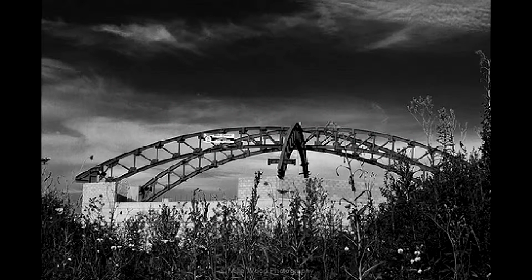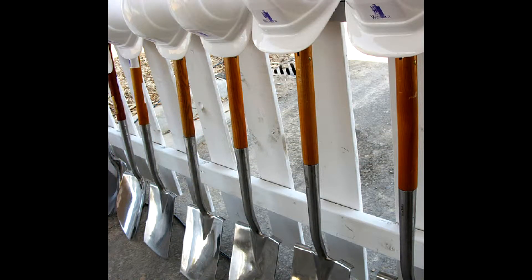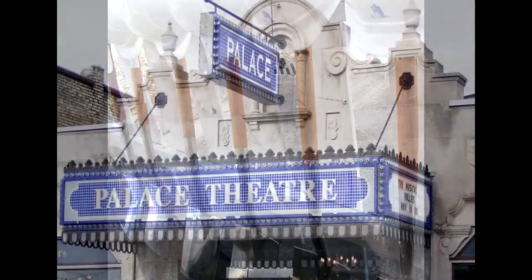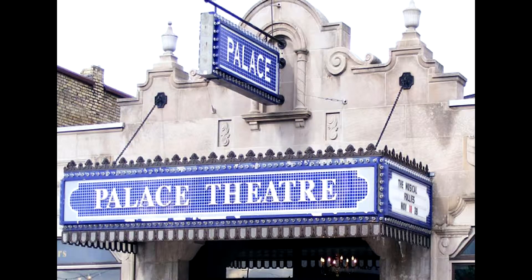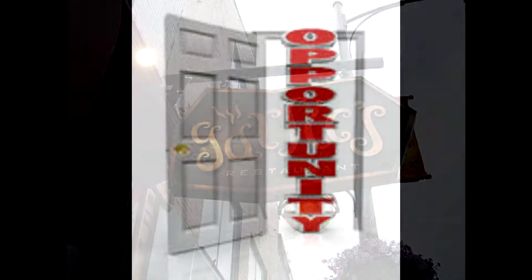Twenty-three million dollars was invested in this project, creating many local jobs in both the labour force and the building materials industries. I am very excited to see how this investment will also contribute to many other London businesses as our global science community comes knocking on our door.